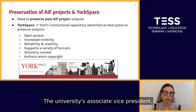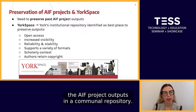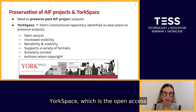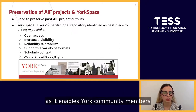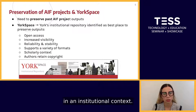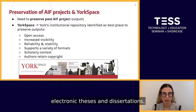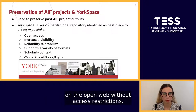The University's Associate Vice President Teaching and Learning, who manages the AIF program, identified a need to preserve the AIF project outputs in a communal repository. In the past, projects were to be preserved by each individual faculty. YorkSpace, which is the Open Access Institutional Repository for York University, was identified as best suited to house the project outputs as it enables York community members to post, organize, disseminate and preserve their scholarly outputs online. YorkSpace, an instance of DSpace, hosts faculty papers, award-winning student papers, electronic theses and dissertations, and conference proceedings. All materials deposited in YorkSpace are made freely available on the open web without access restrictions.